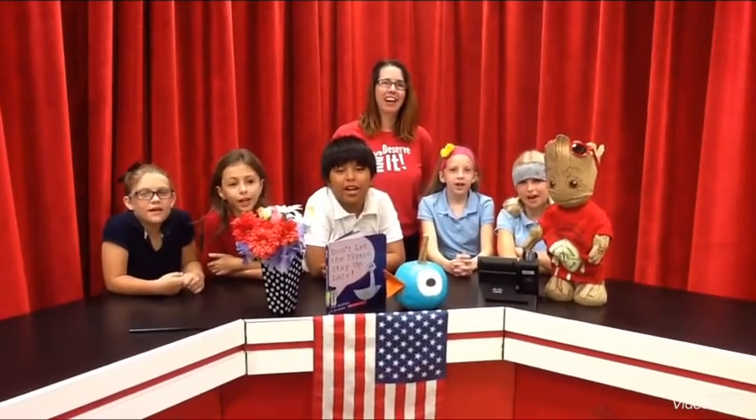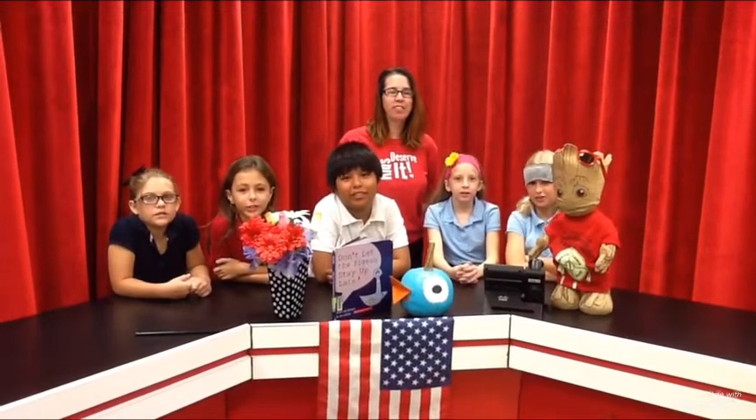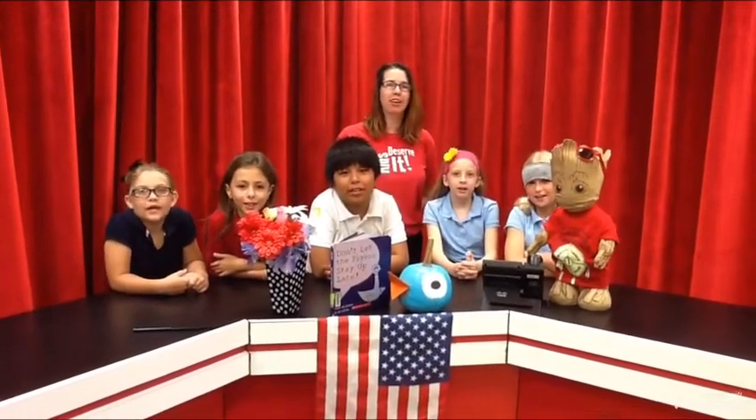Make it a great day or not, little hands, the choice is yours. We hope you make it a great day.